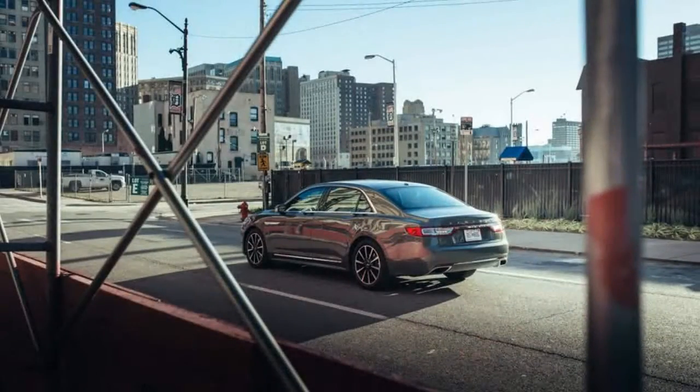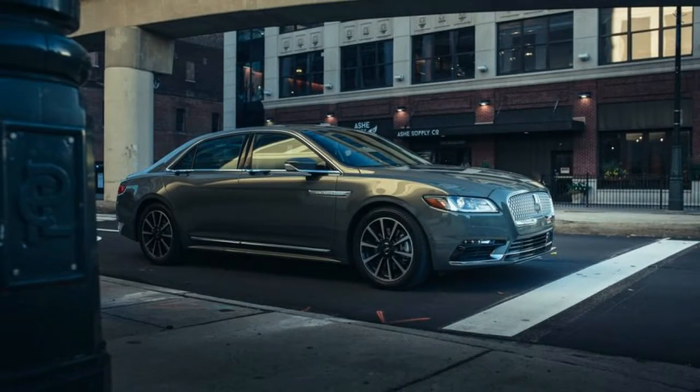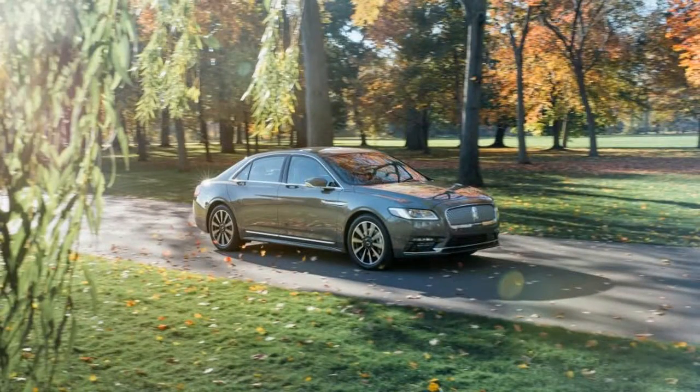Lincoln fans, especially those still pining for the Town Car, perk up at any mention of the Continental. While few remember that Edsel Ford's 1939 gift to automotive artistry reinterpreted two classic design features — long hood, short deck proportions — and the spare tire as a fashion accessory,